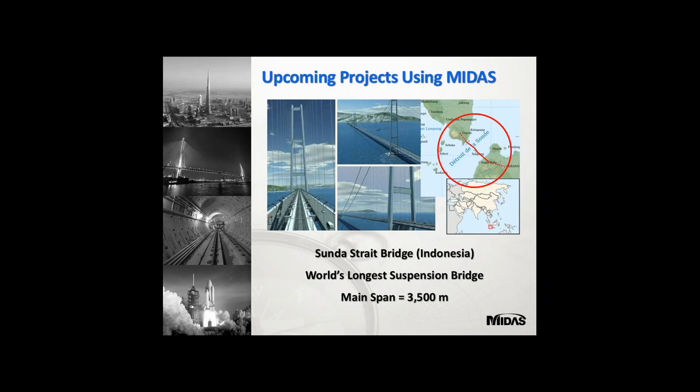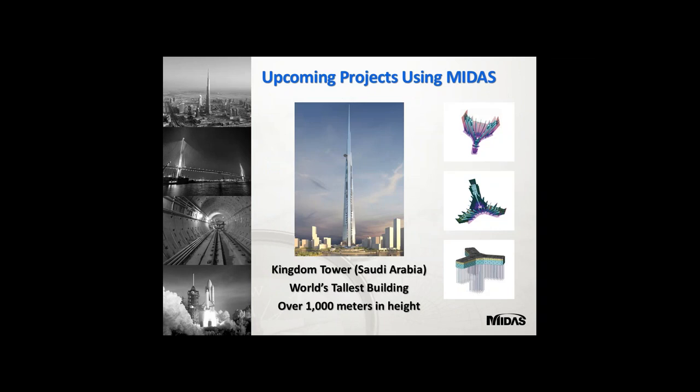The Sunda Strait Bridge in Indonesia is set to be the world's longest suspension bridge with a span of around 3.5 kilometers — it's an upcoming project. Kingdom Tower in Saudi Arabia is the world's tallest building, over 1000 meters in height, and these projects have also been modeled in Midas.